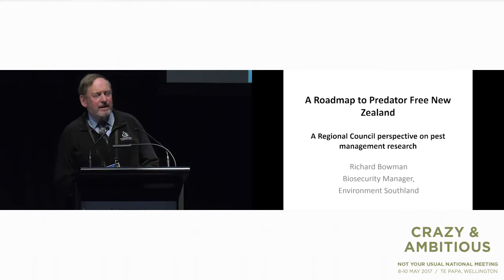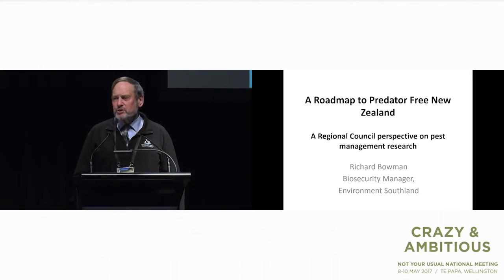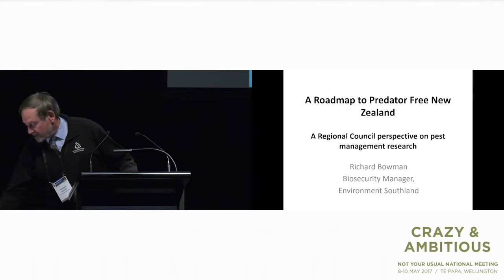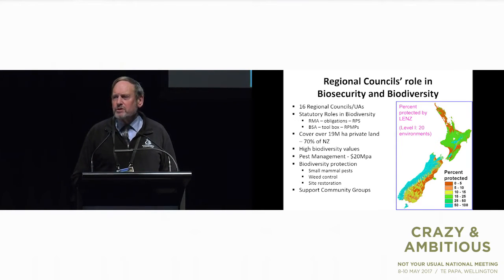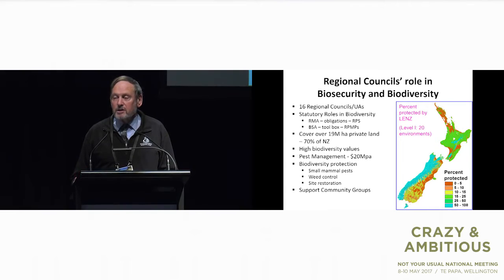Thanks very much, Andrea. I'd like to talk today about a regional council perspective on research in pest management. Regional councils, as you probably know, have some sort of a role in biodiversity and we're still working on what that really means. There are 16 of us, set up as a level of local government across all New Zealand, with statutory roles under the Resource Management Act, Local Government Act, etc. When it comes to biodiversity, we have statutory roles defined under the Resource Management Act, and we must have a regional policy statement which acknowledges biodiversity and sets guidelines and standards.